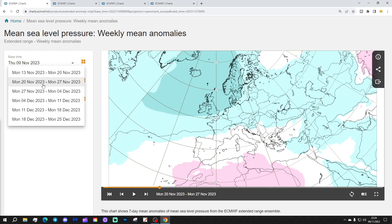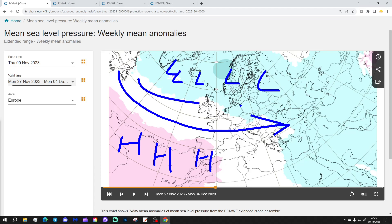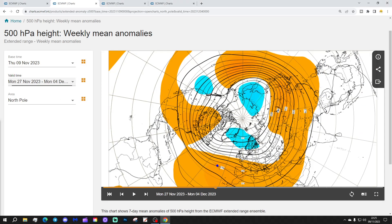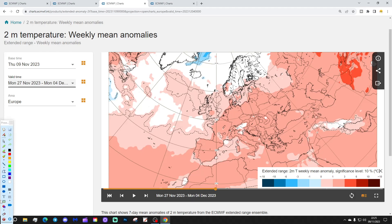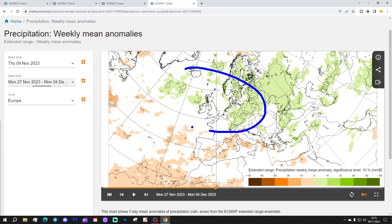Week 3 will be the 27th of November to the 4th of December. And we remain pretty Atlantic-driven here. Below-average heights, low pressure in the North Atlantic into Northern Europe, higher pressure just here — that all looks very zonal and westerly. Winds coming in from the Atlantic. 500 millibar heights: above average heights building to our south, below-average heights up to the north, winds remaining in from the west. Temperature anomaly is still above average — a little bit less so, perhaps, compared to Weeks 1 and 2, but still on the warmer side. Overall it's looking rather unsettled for much of Northern and Western Europe.